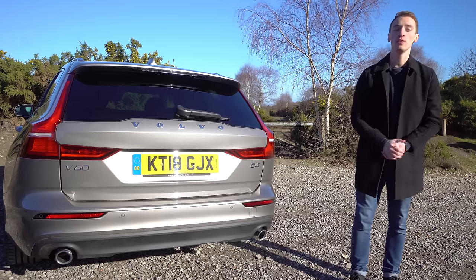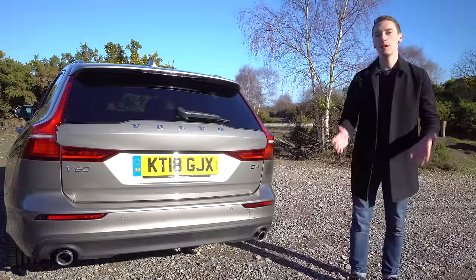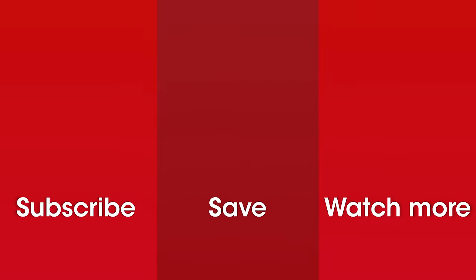And if you've enjoyed this review, give us a like and subscribe to the What Car YouTube channel to keep up to speed with the latest new car reviews. We'll see you next time.